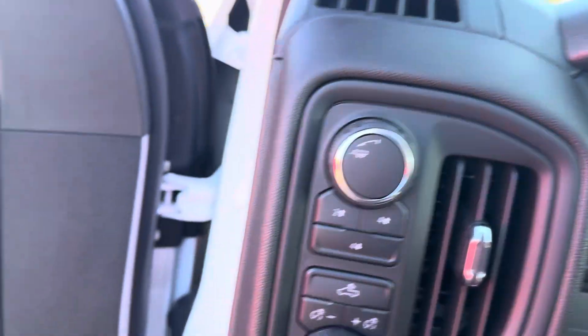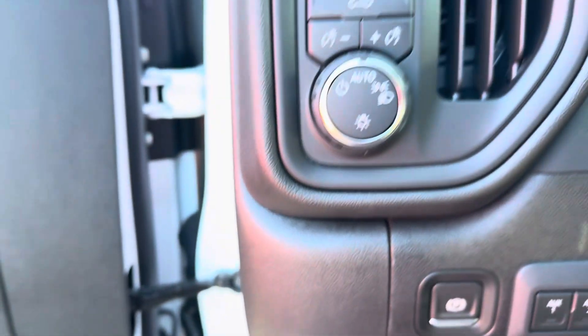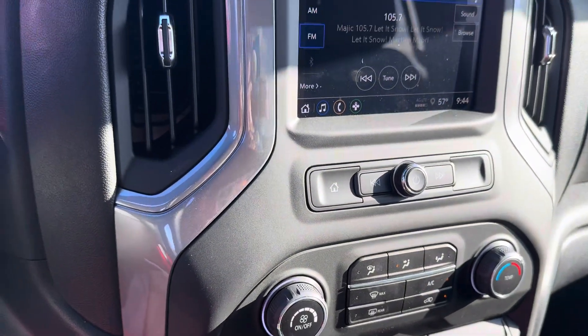You get cruise control, all that good stuff. And you've already got some auxiliary outlets over here if you need to hook anything into that. I'll get this video sent over to you here in just a few. If you have any questions, please give me a call. Thanks, bye.